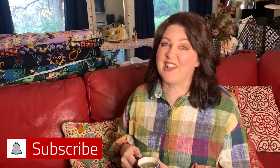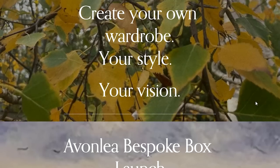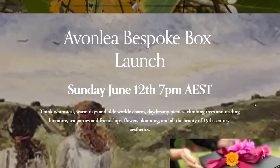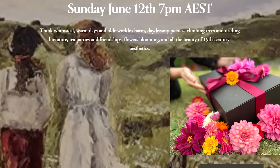A quick reminder about tonight's Bespoke Box — the Avonlea launch is happening at 7pm, so mark that on your alarm clocks if you're here in Australia. I know a lot of people in the Northern Hemisphere need to remember that we are a good day ahead. I hope you'll all love what I have in those boxes; I've really enjoyed putting that together.